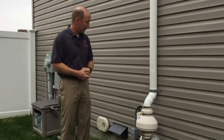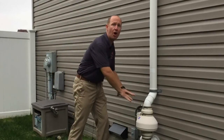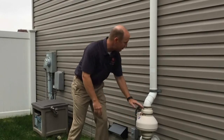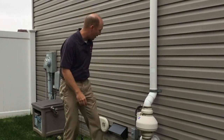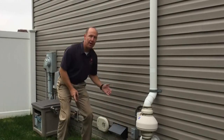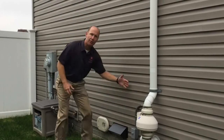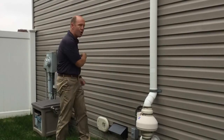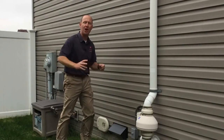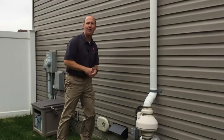Now, the radon mitigation system is routed through the rim joists and down into the basement where it's drawing the air out under the slab, and then it comes up through this radon mitigation system and ventilates up there. Over here, this is actually a vent that's coming out of the energy recovery ventilator — it's blowing air out from the house. Around the corner there's another vent like this, and that's where it's drawing in fresh air going inside into the energy recovery ventilator.